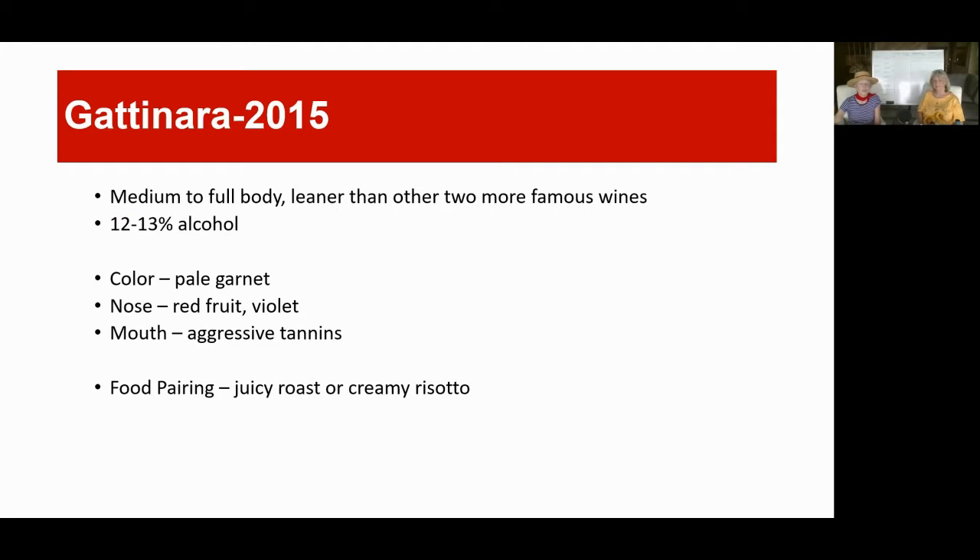The first one we're going to be sensing is Gattinara 2015 — that's medium to full body. Alcohol goes from 12 to 13 typically; this one happens to be 13.5. The color is probably pale garnet, the nose will probably give red fruit and violet, the mouth might have aggressive tannins, and the food pairing would be juicy roast or creamy risotto. We're going to stop now and show you the bottle.